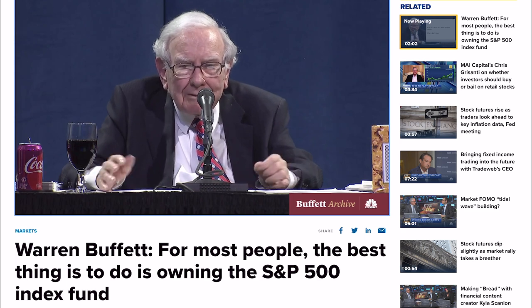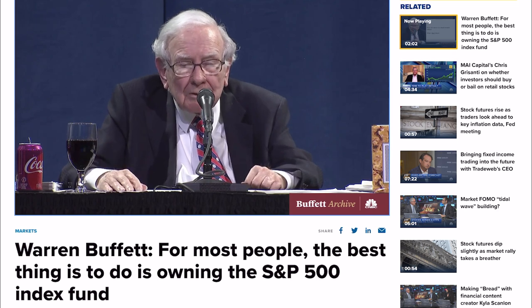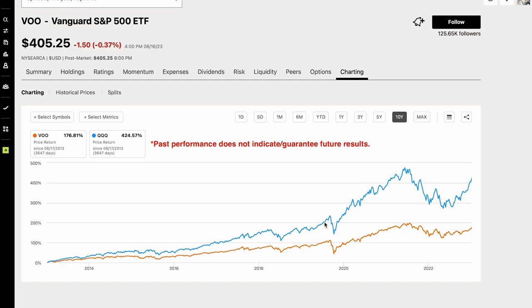Buffett continued: 'There are huge amounts of money that people pay for advice they really don't need. The truth is that you can't deliver superior results to everybody by just having them trade around a business. The idea that you can outsmart the person next to you is really the wrong approach. For most people, the best thing to do is to own the S&P 500 index.'